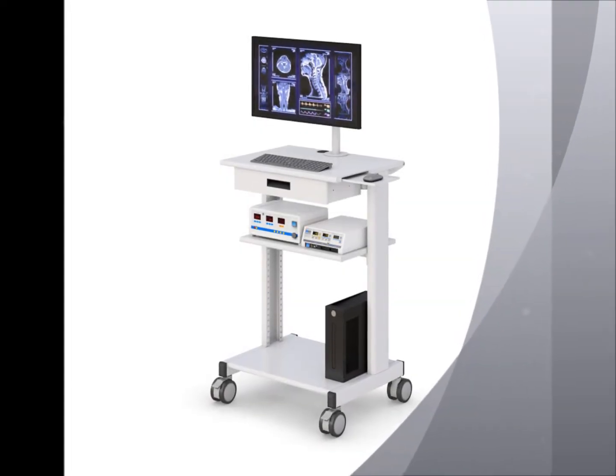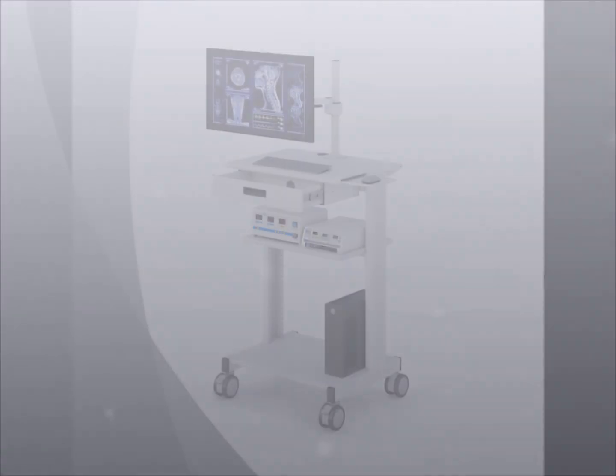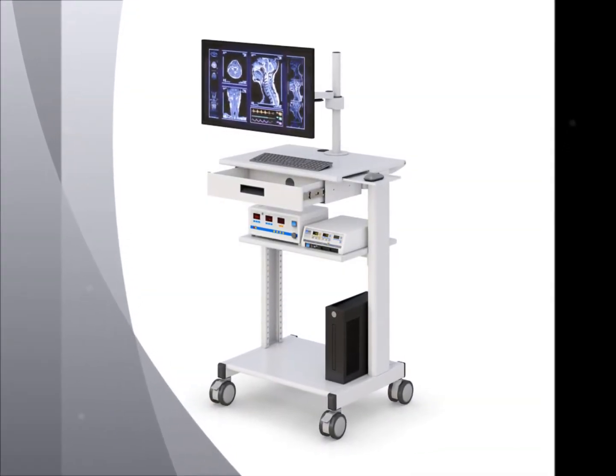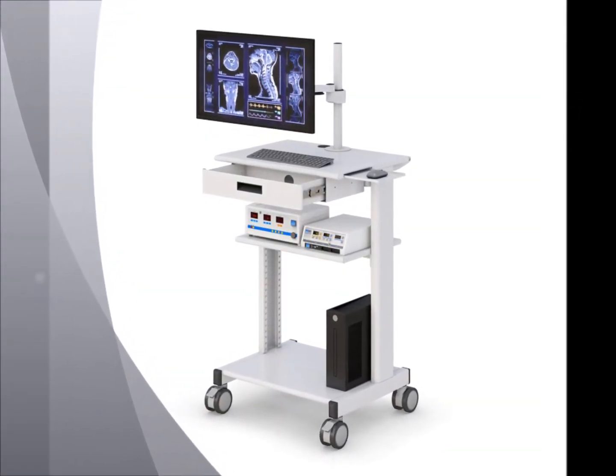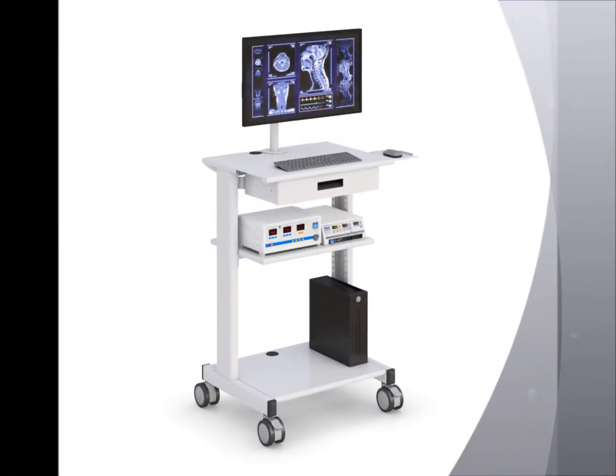This medical laboratory computer cart has a pole-mounted monitor arm, retractable mouse tray, a metal drawer, middle and bottom shelf, and caster wheels. Convenient for the day-to-day activities inside the laboratory.